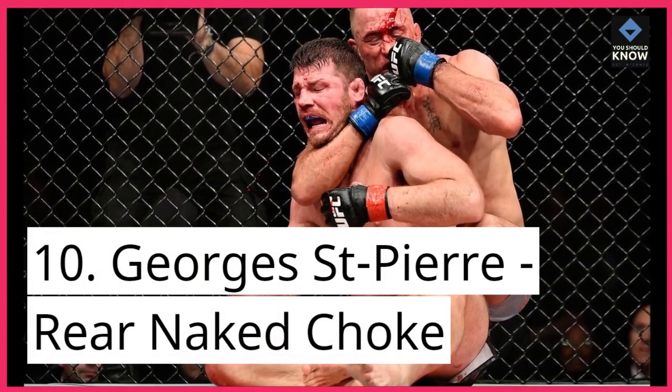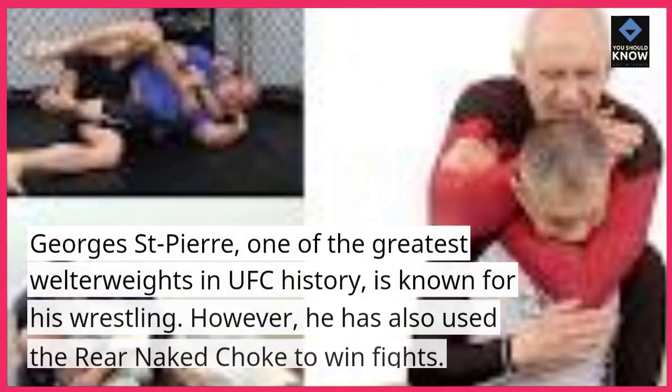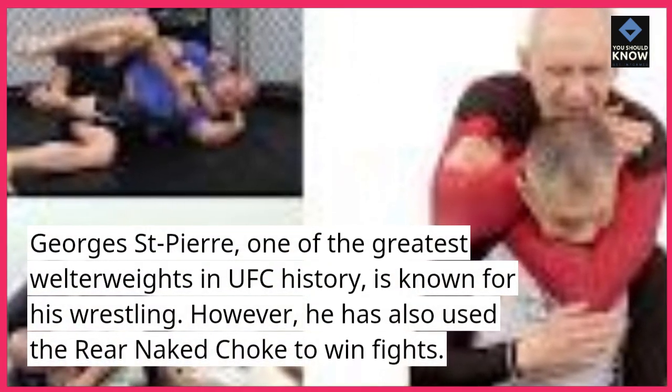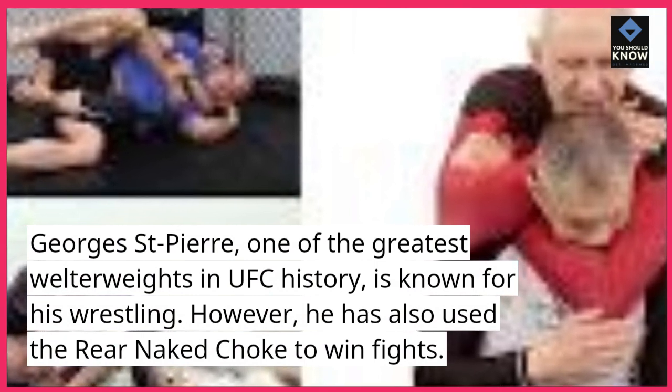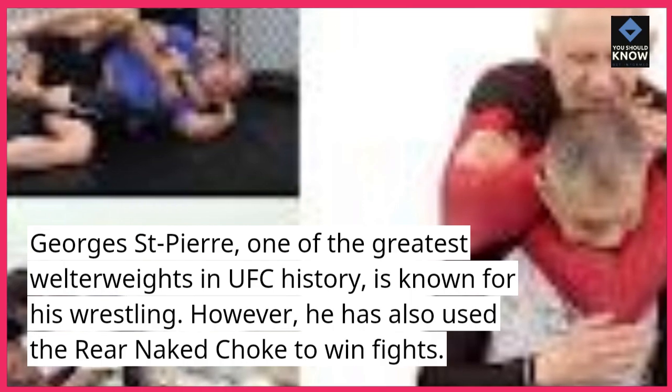Number 10: Georges Saint-Pierre — Rear Naked Choke. Georges Saint-Pierre, one of the greatest welterweights in UFC history, is known for his wrestling. However, he has also used the rear naked choke to win fights.